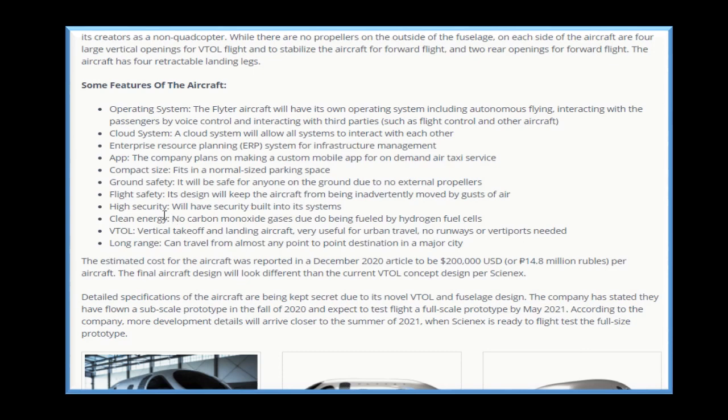High security will be built into its system. For clean energy — it is 2021 — no carbon monoxide gas is produced due to being fueled by hydrogen fuel cells. VTOL — vertical takeoff and landing aircraft — is a big thing right now, very useful for urban travel. No runways or vertiports needed. Long range: it can travel from almost any point-to-point destination in a major city.